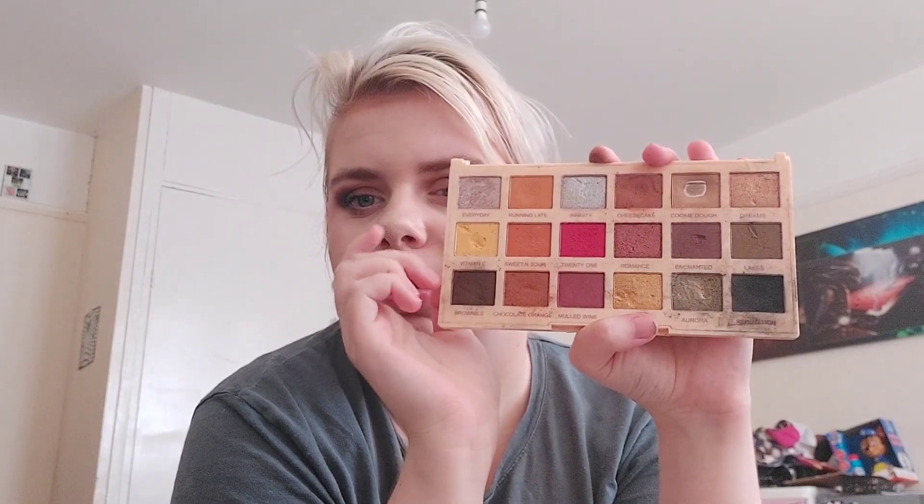We've got a win! In the first ever month of Project 10 Pan, we have got a finished product — the NYX HD Finishing Powder. It is done, ladies and gents! I am so happy about this. It just means one product down, nine products to go. I will let you know what product I'm going to replace it with at the end and show you all the products. By the way, it's not another powder — all my other powders are loose and there's no way I'm doing a loose powder.